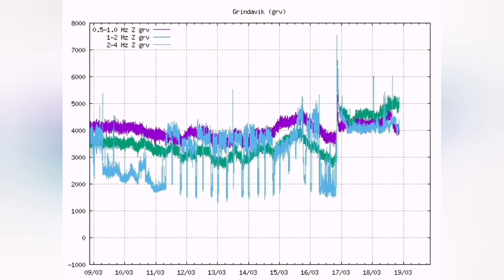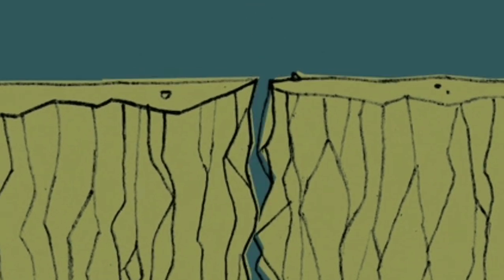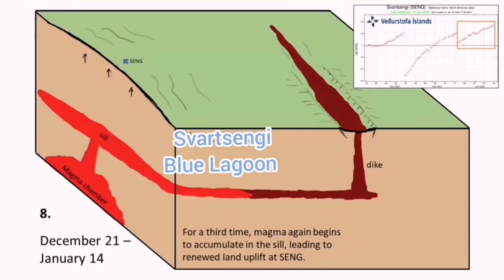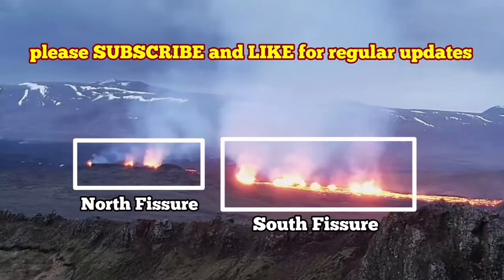There are not many earthquakes now in that region, which means the magma is flowing easily to the surface. An equilibrium has been reached — it is stable. There is no impact or friction between the blocks of the rift valley, and so they move freely. The seal is open and directly leads from the reservoir in the Swartzengi toward the dike system, erupting to the surface, as you can see. It is a very interesting phenomenon.